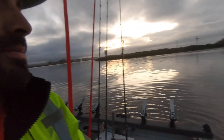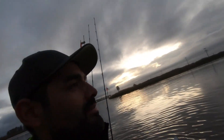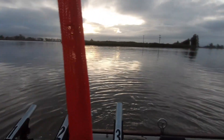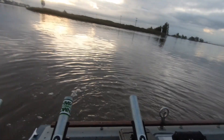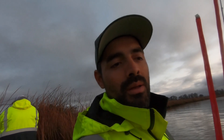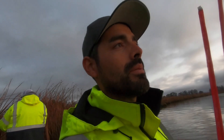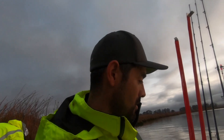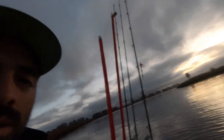Alright guys, we just pulled up to a spot that we like. We're going to fish it for about 30 to 45 minutes. I'm going to show you the spread — we're doing five rods, toss them out there and hopefully we can get some. If it's a little too slow and we're not getting any bites, we'll move around, wait for the tide to pick up a little bit, and give it another try.